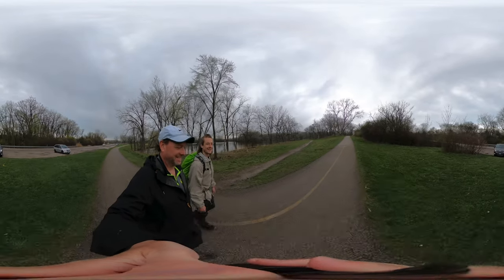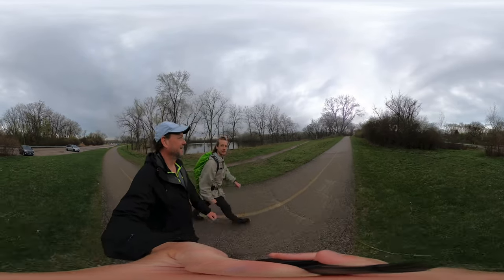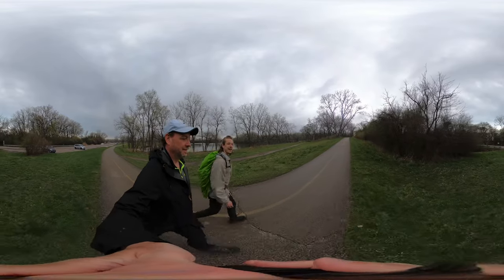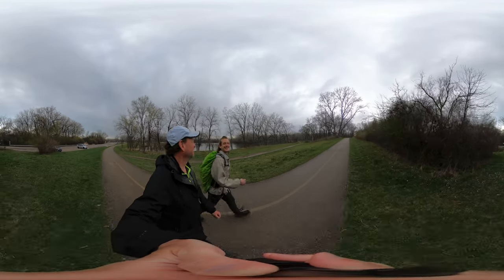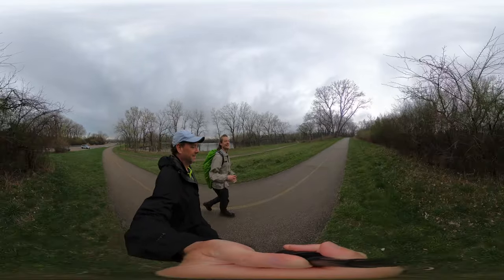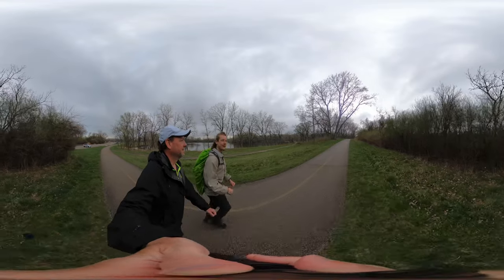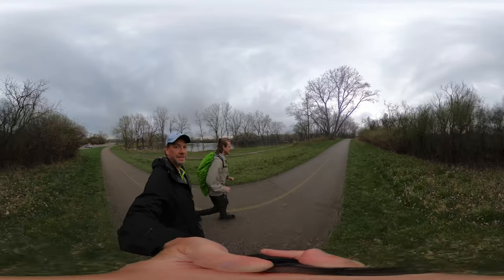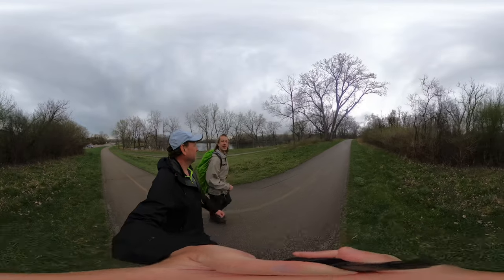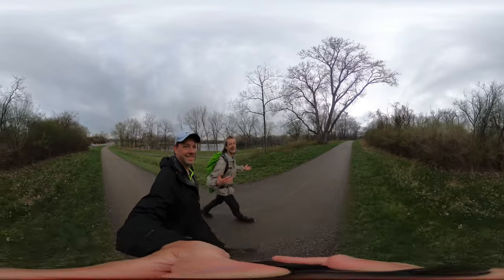We used to take our bikes and go down this dirt hill as fast as we could. Shout out to Albert — one time he went down super fast, and there's a little curve and a jump at the bottom. He didn't make it, fell, and got covered in mud. Sorry Albert, I had to tell them.